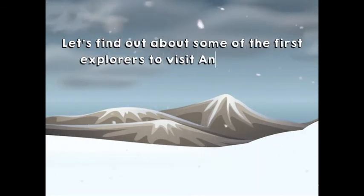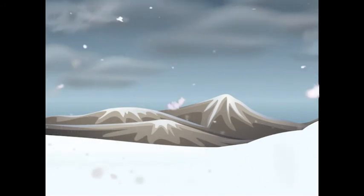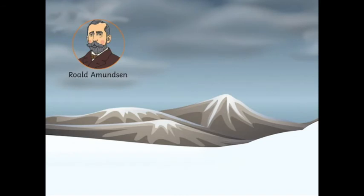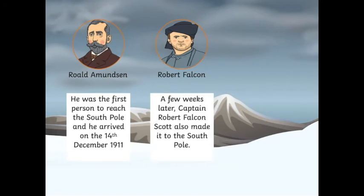Let's find out about some of the first explorers to visit Antarctica. This is Roald Amundsen. He was the first person to reach the South Pole, arriving on the 14th of December 1911. A few weeks later, Captain Robert Falcon Scott also made it to the South Pole. Both were among the first explorers to visit Antarctica.